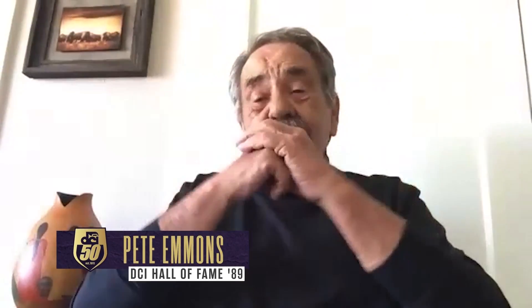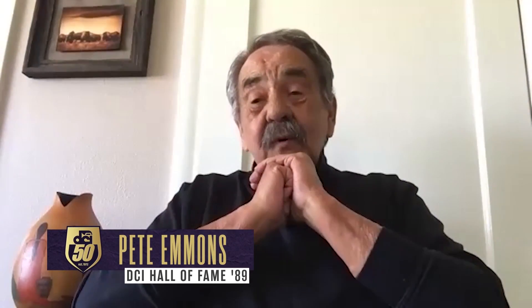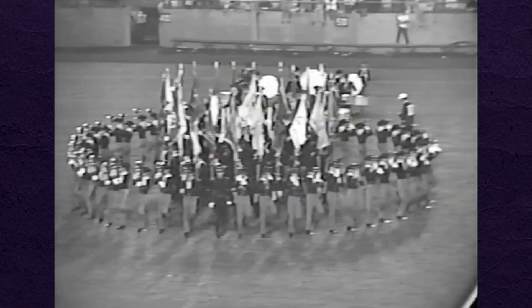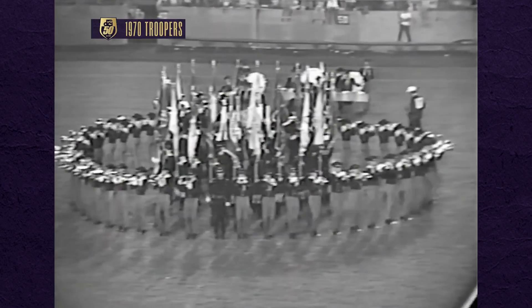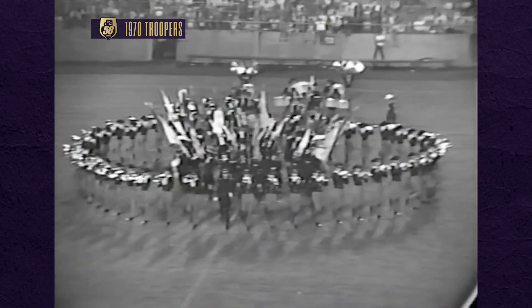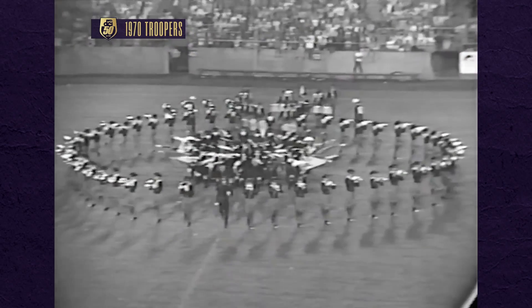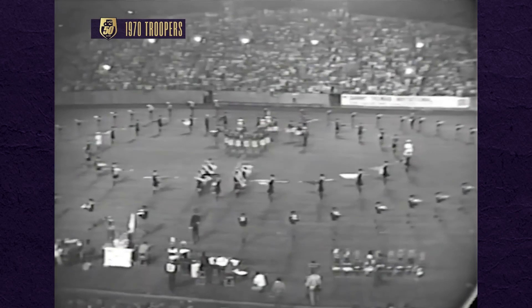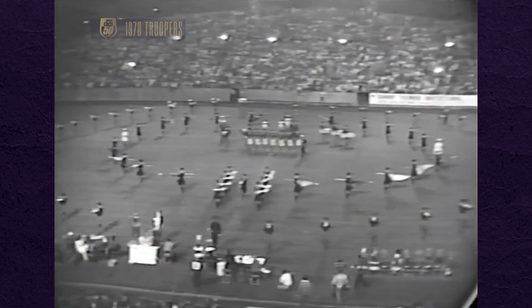A young Pete Emmons was part of it. When we did the sunburst, it was another one of those iconic moves that you had no idea how it was gonna be received. And it was received incredibly well. And then the flags in the middle opening up like a petal — it was phenomenal. He was a brilliant visual designer.